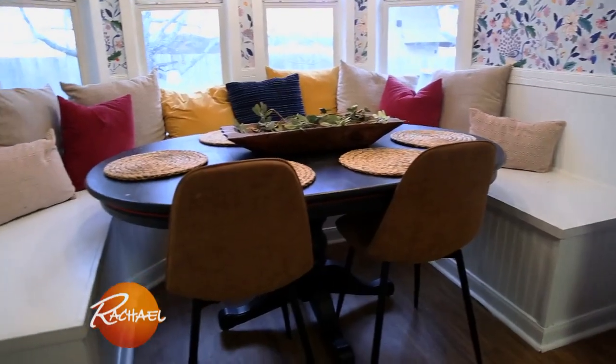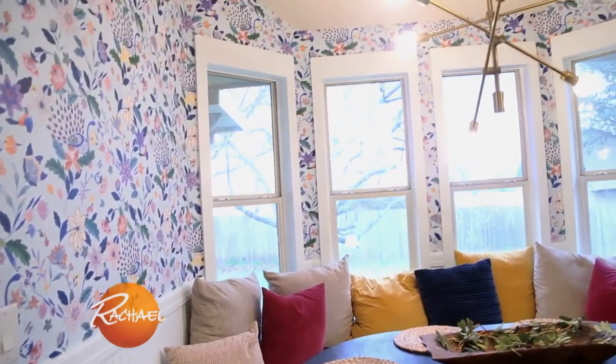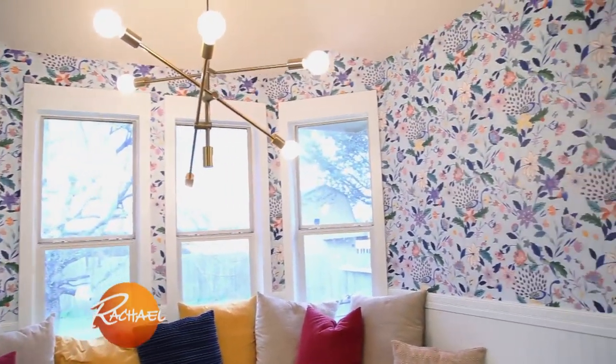In our old home we had a large dining room, but when we moved into this house we had a much smaller dining space. We added some wainscoting and wallpaper to the walls to spruce it up a little.